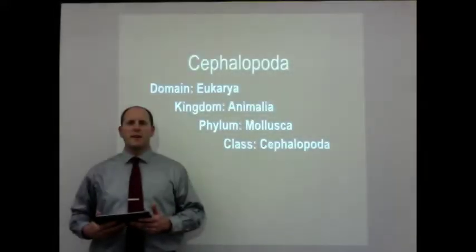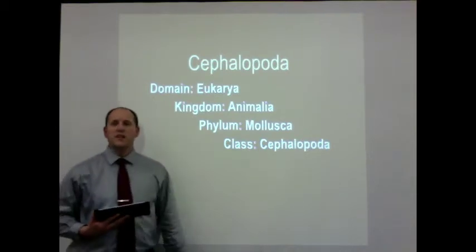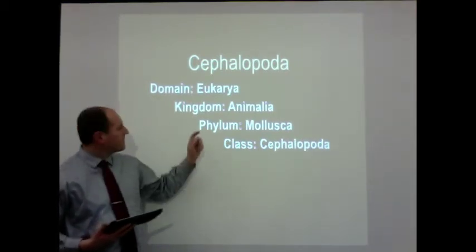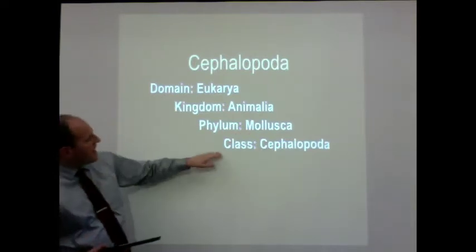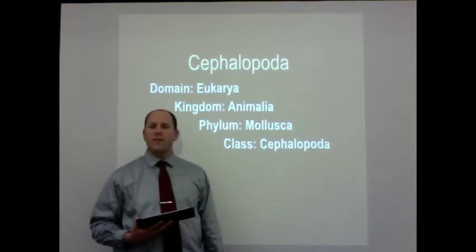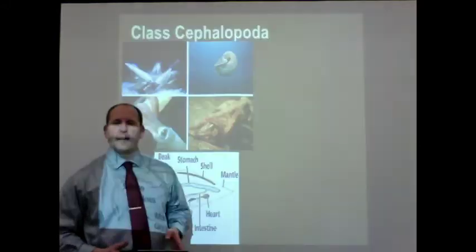This set of notes is on the Cephalopoda. We're going to be talking about organisms within the domain Eukarya, within the kingdom Animalia, phylum Mollusca — so all these organisms are the molluscs — and this particular class, surprisingly, is the class Cephalopoda, also known as the cephalopods.